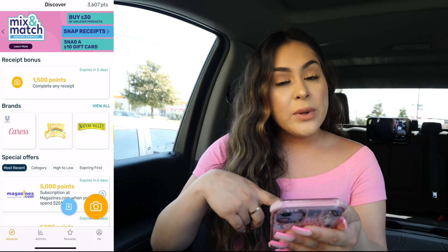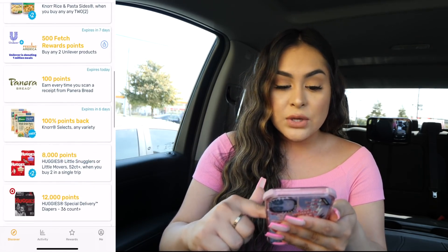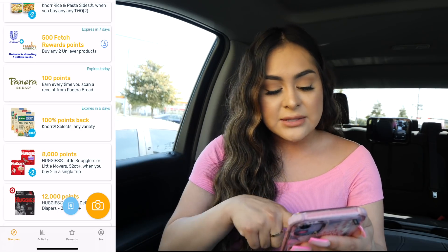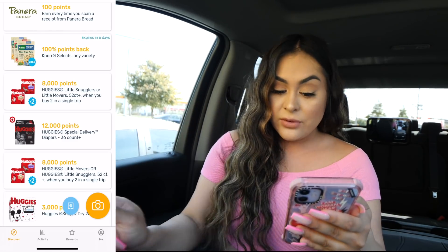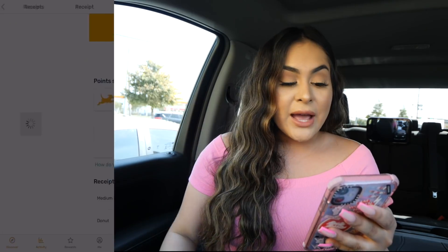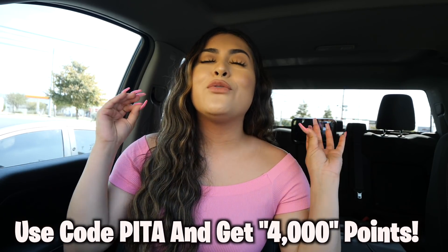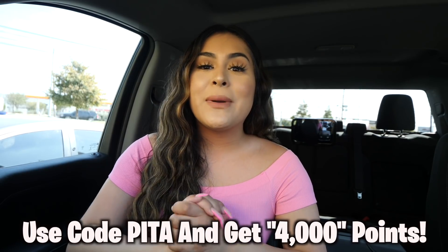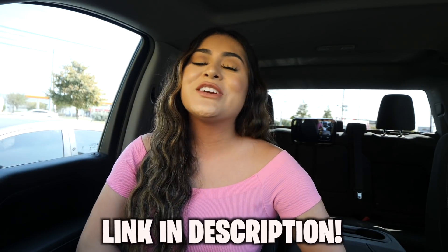Let me show you how easy it is. When you open the app, it says you'll get 1,500 points for completing any receipt. Scrolling down, you can buy certain items and get extra points — for example, buying Huggies gets you 8,000 points, or 12,000 points for the 36-count. You line up your receipt, take a picture, and submit it. I got 1,505 points for just scanning one receipt. For October only, you'll get an extra 4,000 points when you scan your first receipt using my code 'pita.' Link is down below!